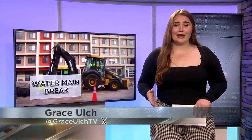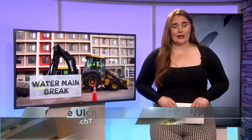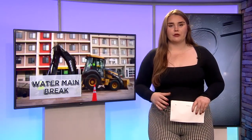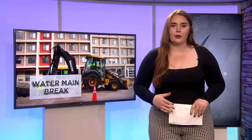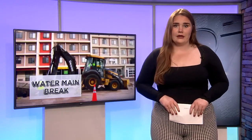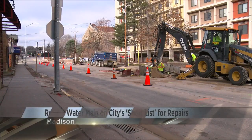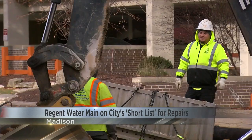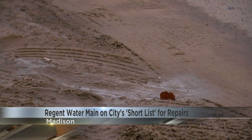Madison's Water Utility Department tells me their phone rang at about 5 o'clock this morning with reports of a main break. Their crews were sent to Regent Street between Randall and Monroe — that's right near Camp Randall — where they had to shut down both westbound traffic lanes and one eastbound traffic lane. Marcus Pearson with the city's Water Utility Division says the exact cause of the break is still unknown, but there are a lot of contributing factors.